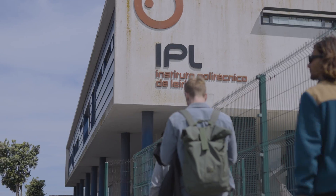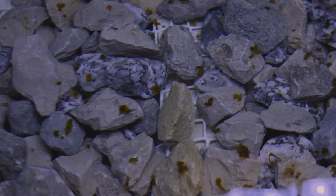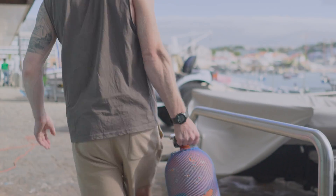Due to the scale of the problem, the team at SeaForester partnered with the Meijer Center at Politecnico de Leria and have focused their energy on a scalable solution to regrowing wild kelp forests called green gravel, otherwise known as seeded stones.